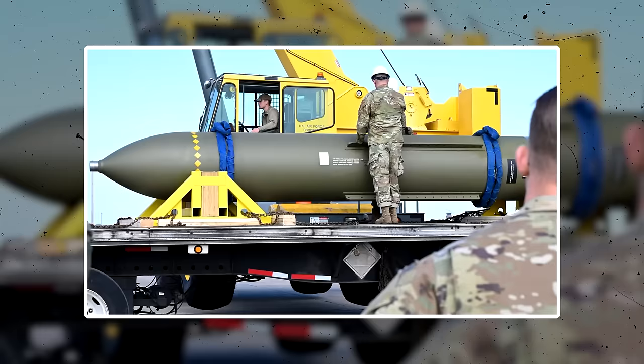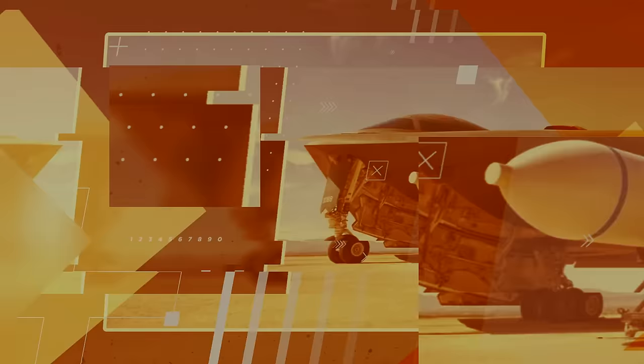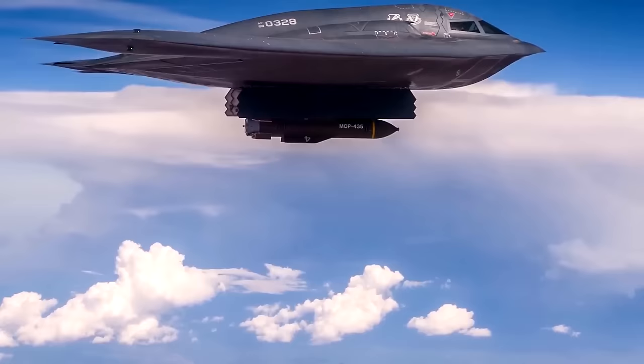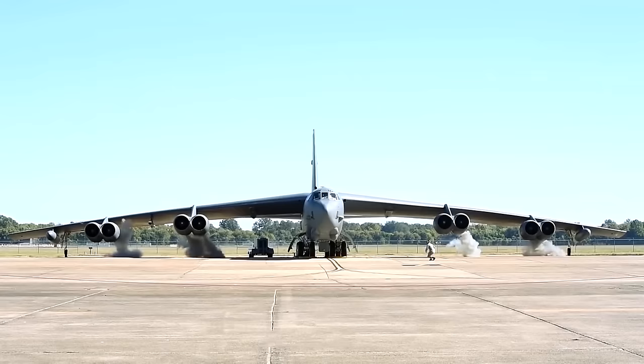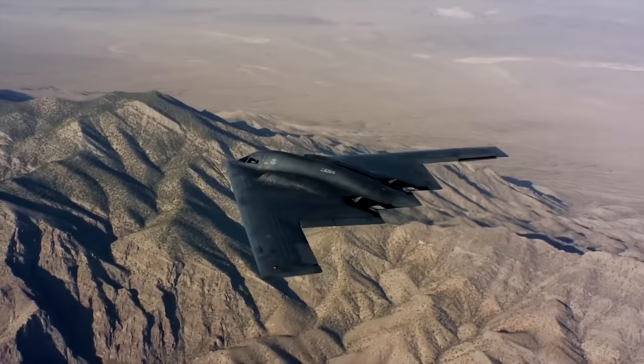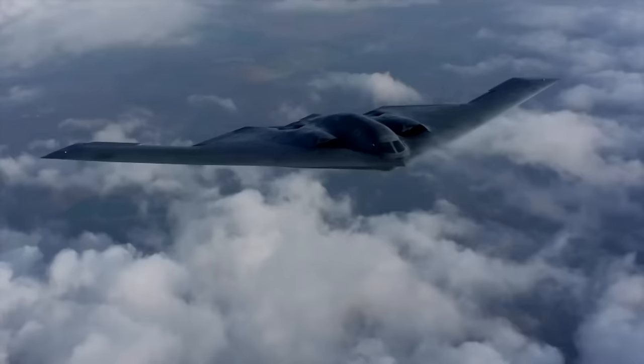The MOP is the most powerful and deeply burrowing non-nuclear bunker buster bomb on the planet and is massively important for destroying highly fortified targets buried under mountains, like those found in Iran, Russia, China, and North Korea. The U.S. developed these huge bombs in the 2000s as concerns grew over Iran hardening its nuclear sites by building them underground. Currently, the B-2 Spirit stealth bomber is the only thing able to deliver the MOP operationally, although B-52 bombers have been able to drop them during testing. The Air Force's future B-21 Raider stealth bomber is expected to be able to carry one of these weapons, while the B-2 has the ability to carry two.